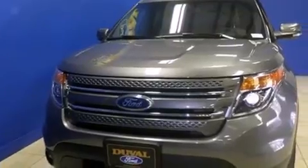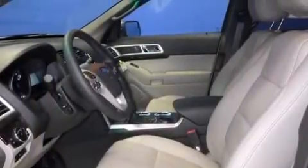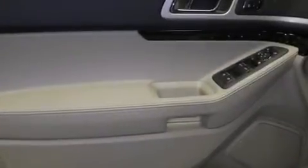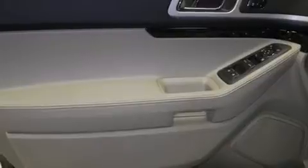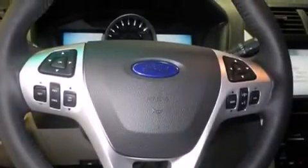Features include Bluetooth cell phone integration, traction control and stability control systems, full power accessories, leather seats, side curtain airbags, adjustable driver pedals, and memory settings for the seat positions so you can recall your favorite alignments with the push of one button.